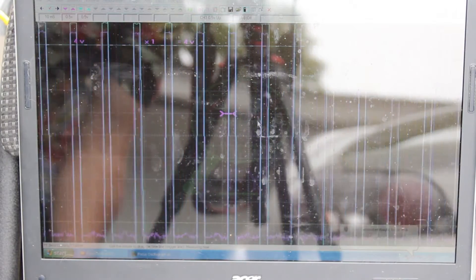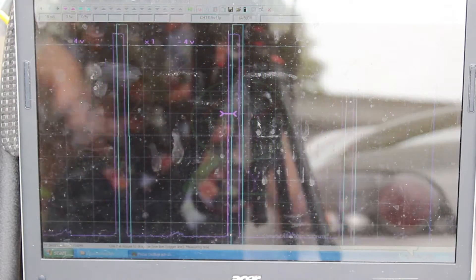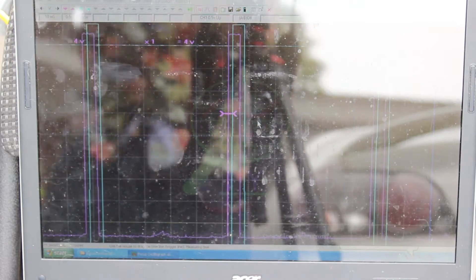Rev it. Higher. Oh, that is beautiful — it is beautiful. It's tracking just perfect. This is everything I could have hoped for. I've got to check the other three channels, but this is beautiful.